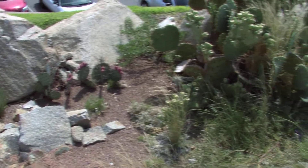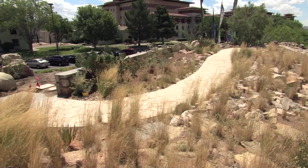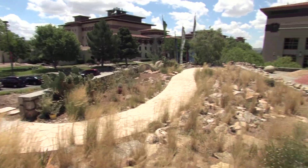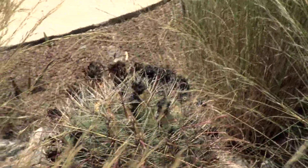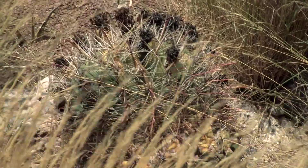Cactus are probably the most beautiful bloomers — they're the orchids of the desert, if you will — but they really have little or no place in our landscapes. For years, people have been stealing these plants from the wild. There's little or no protection for them, and most of the time their lifespan is less than five years because people do not know how to take care of cactus.